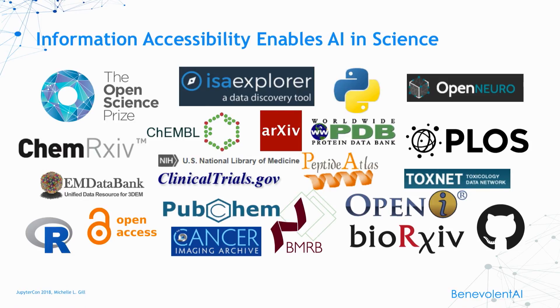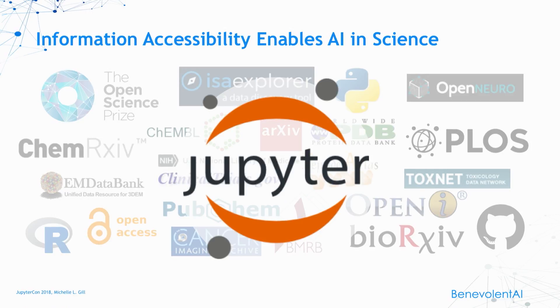I compiled all the sources in the pharmaceutical space of open data sets, open access journals, and open source code, and I couldn't fit them all onto this slide. These are amazing times. And of course, let's not forget the reason we're all here is Jupyter. Jupyter is the glue that holds together this open access to data and methods and code.